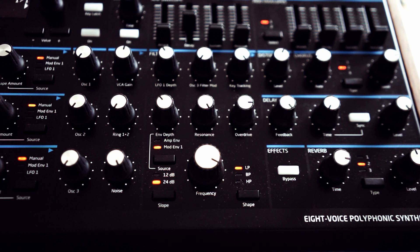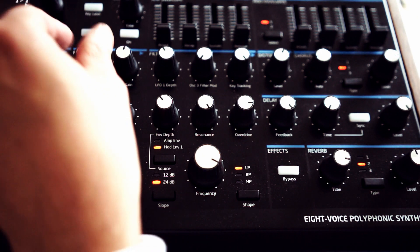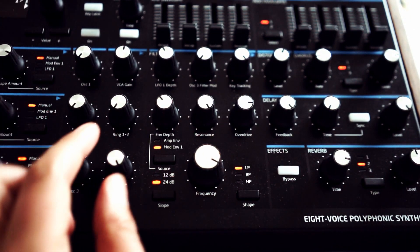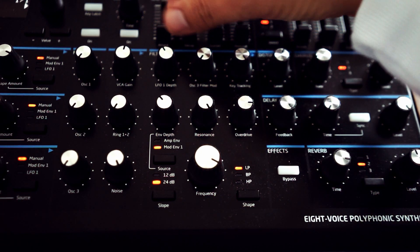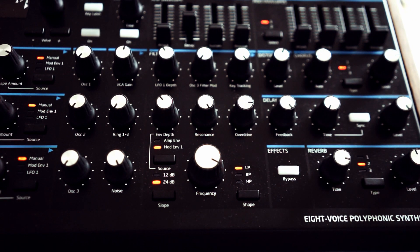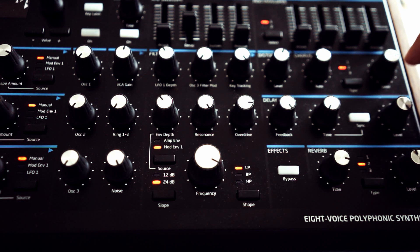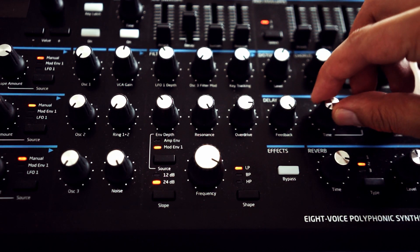I want to show you what I'm talking about on the Peak first, because it's easier to show the principles here. What we want to do is have only a short burst of noise, so I'm dialing down the oscillators a little bit and the noise all the way up. We want a fairly fast decay and all the other sustain and release values all the way down, so now we have a very short burst of noise. What we want to do now is to repeat this noise, and on the Peak we can do this by using the delay and putting all values to the maximum value.